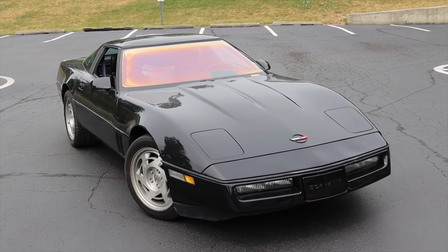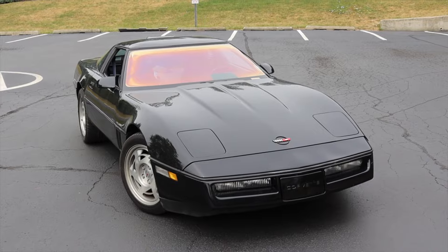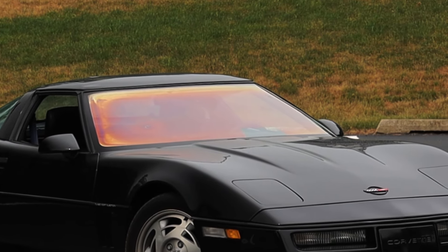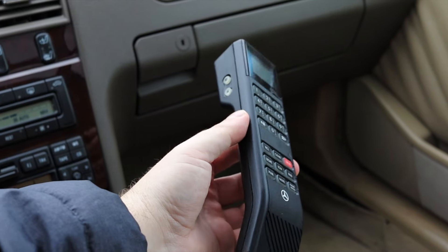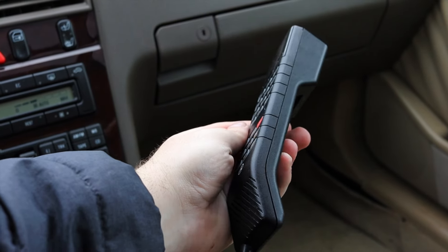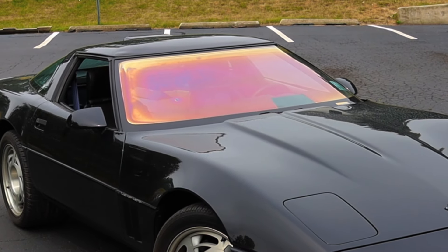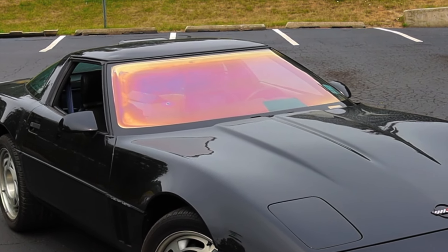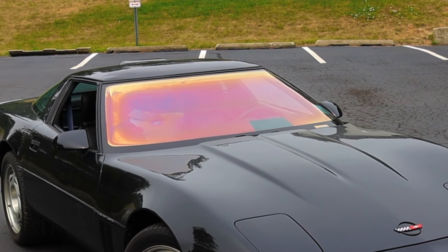Famously, the 1990 Corvette ZR1 had a tinted windshield that was supposed to reflect police radar — and it did! But it also raised a huge issue. Under a decade later, when GPS and cell phones became popular, the signal from those devices couldn't penetrate the tint, much like the police radar. So if you wanted tinted windows and to make a phone call, you had to crack the window.